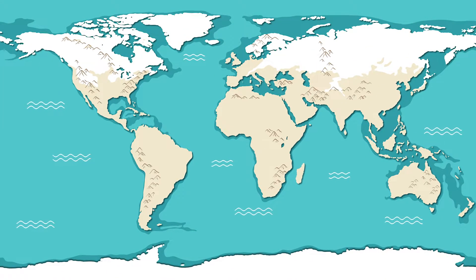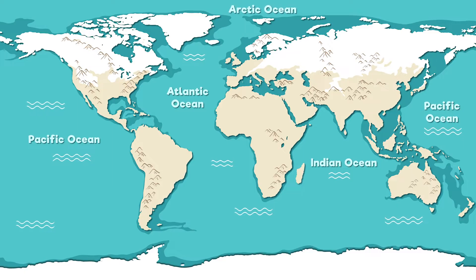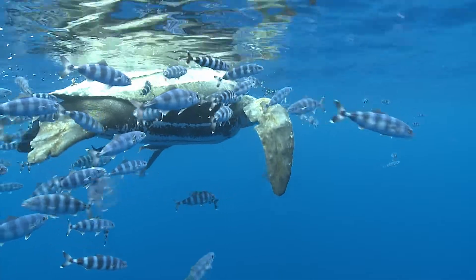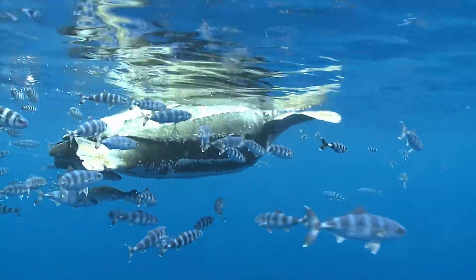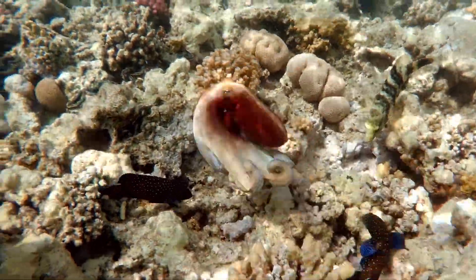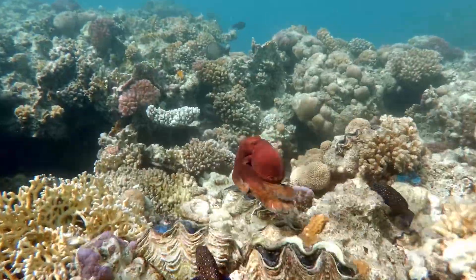These are the Atlantic Ocean, the Pacific Ocean, the Indian Ocean, the Arctic Ocean, and the Southern or Antarctic Ocean. Each of these oceans has its own unique characteristics, ecosystems, and marine life. But it's essential to remember that they all flow into one another, creating the singular global ocean that is vital to life on Earth.